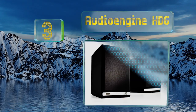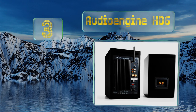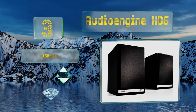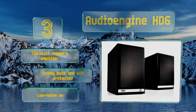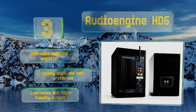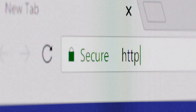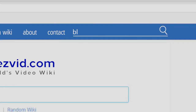Nearing the top of our list at number three, the bookshelf-style Audioengine HD6 can sometimes be a little sluggish in terms of force, but they make up for it with meticulous attention to the mids and highs of the frequency range. They're available in black, white, cherry, and walnut finishes, equipped with a 150-watt onboard amplifier, low noise, and high-fidelity output. They're solidly built and well protected.